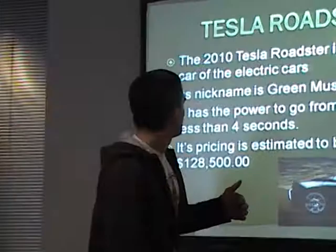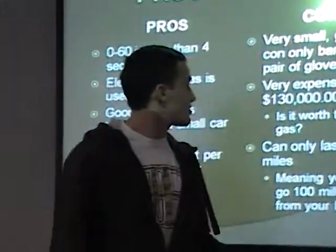The next is the Tesla Roadster. It's the sports car of the electric cars. Its nickname is the Green Muscle, and it has the power to go from zero to 60 in 3.9 seconds. Its pricing is about $128,500, so it's a lot more expensive than the other electric cars.